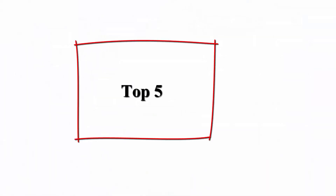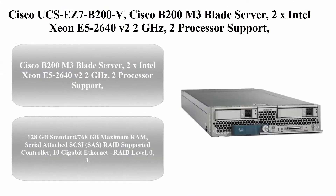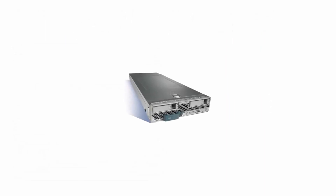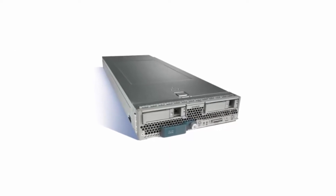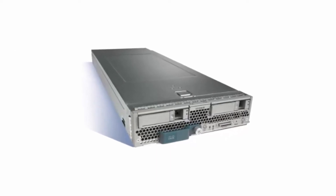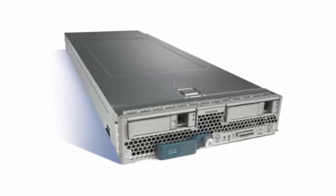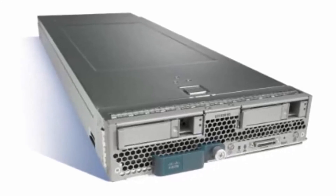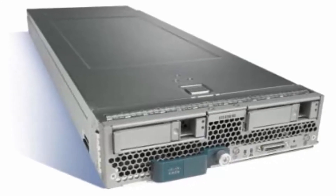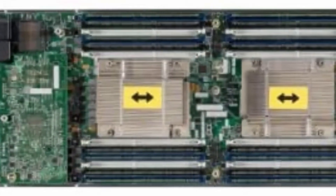Top 5: Cisco UCS Easy 7 — Cisco B200 M3 Blade Server. Features 2x Intel Xeon E5-2640 v2 2 GHz processors, 128 GB standard RAM up to 768 GB maximum RAM, serial attached SCSI (SAS) RAID supported controller, and 10 Gigabit Ethernet.